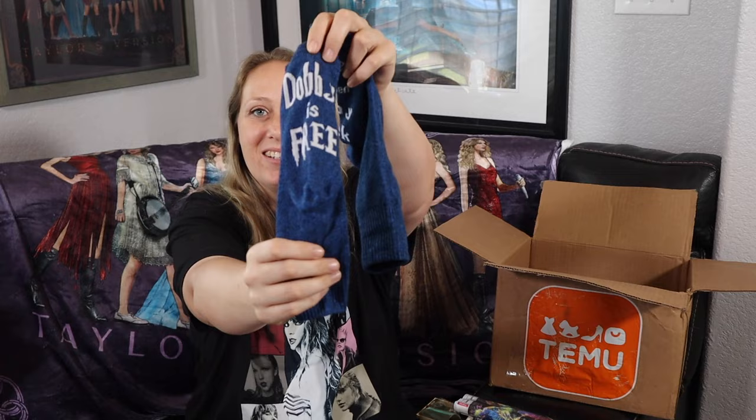Next we have a pair of Harry Potter themed socks. They feel like a nice thick pair of socks. I love the color blue. One of them says 'Dobby is free' and the other says 'Master has given Dobby a sock — Dobby is free.' That was such a great moment in the movies and in the books. I only just completed reading all the books for the first time earlier this year. The socks were only $1.79, which is great for one pair.